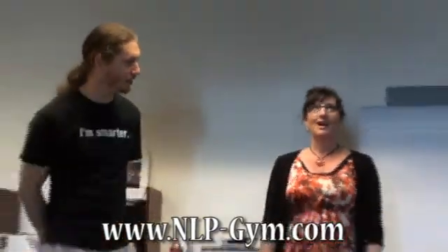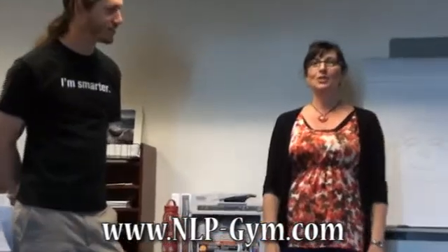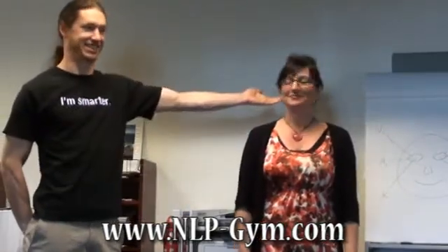What was the first car you had? Toyota Corolla. What color was it? White. Notice — we have classic eye accessing cues right there.